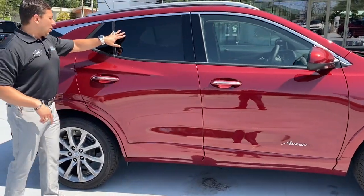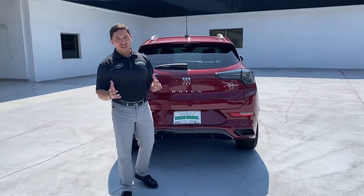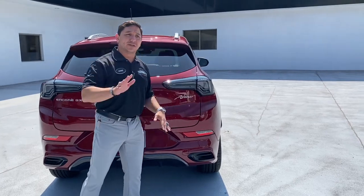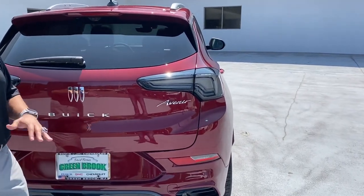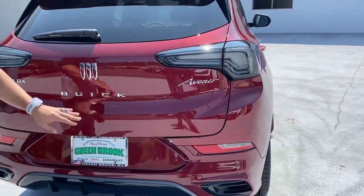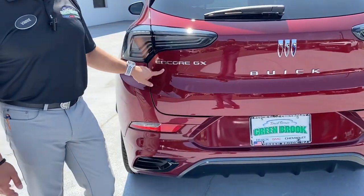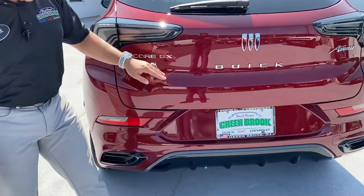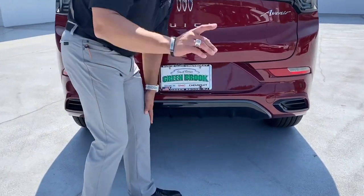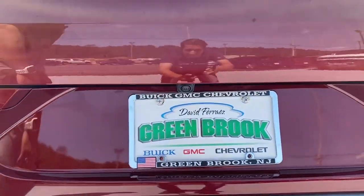Coming to the back of the vehicle, we've got beautiful tinted windows for privacy inside. A key difference on the Avenir package is the smoke taillights, compared to the regular GX and Sport Touring trims — that's specific to the Avenir. We also have the Avenir badging in chrome, the redesigned Buick logo in chrome, and Encore GX in chrome on the liftgate. There's a black diffuser that gives the vehicle a sportier look, and the backup camera is nicely protected from snow and rain.